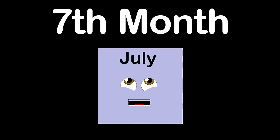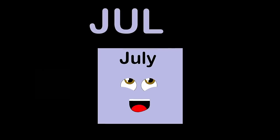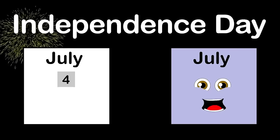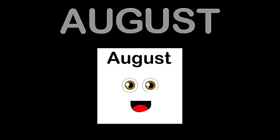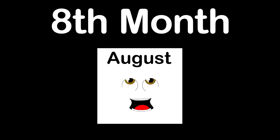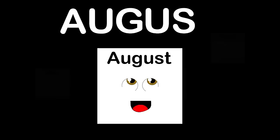Hello, I'm July, the seventh month. I have 31 days every year. How you spell my name is J-U-L-Y. Independence Day in America is on the fourth of July. My name is August, the eighth month. There are 31 days in the month of August. A-U-G-U-S-T is how you spell August.